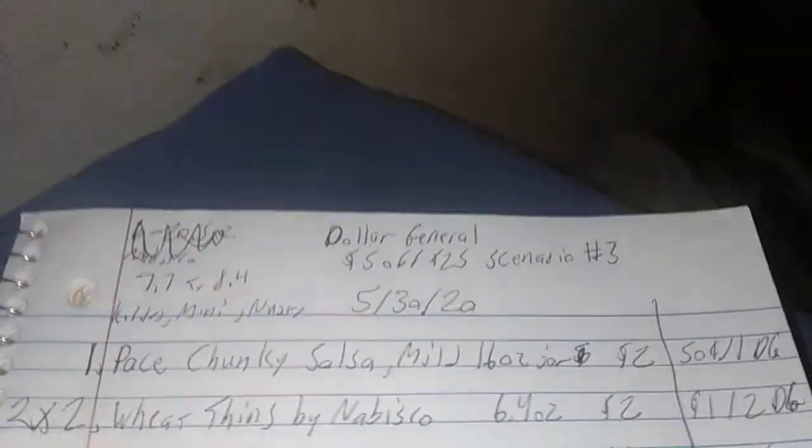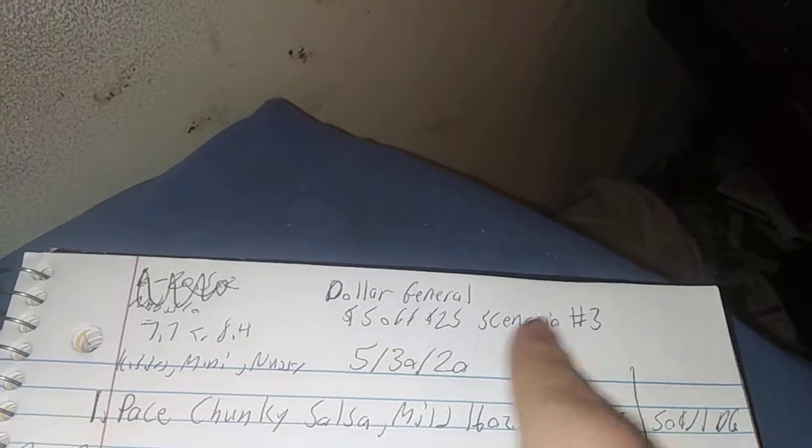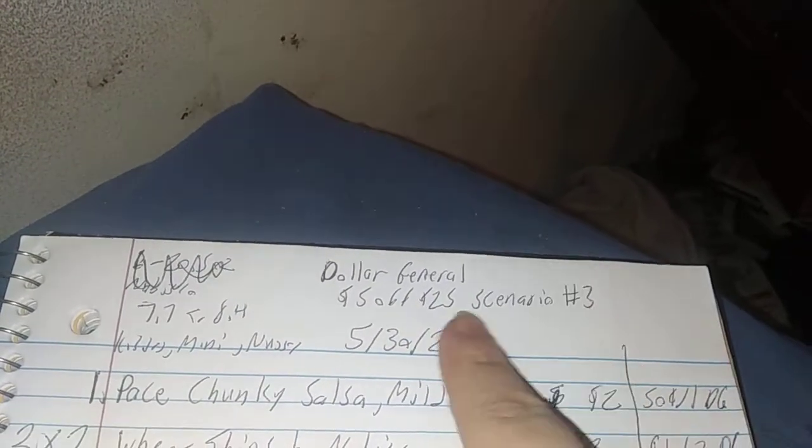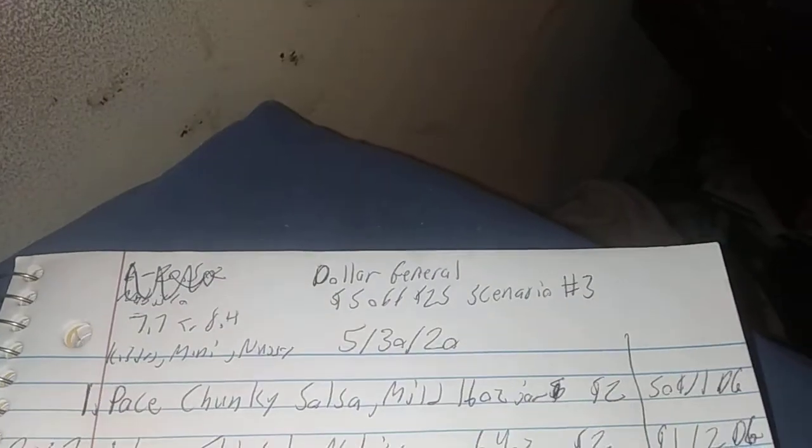This is TN Couponer, welcoming you to a Dollar General 5 out of 25 scenario number 3. We're going to call this food and drinks — a little grocery scenario with the drinks. I found some more coupons on my hidden digital coupons.